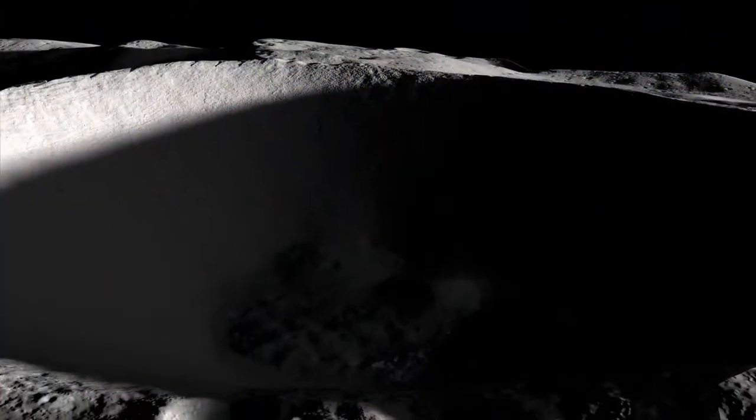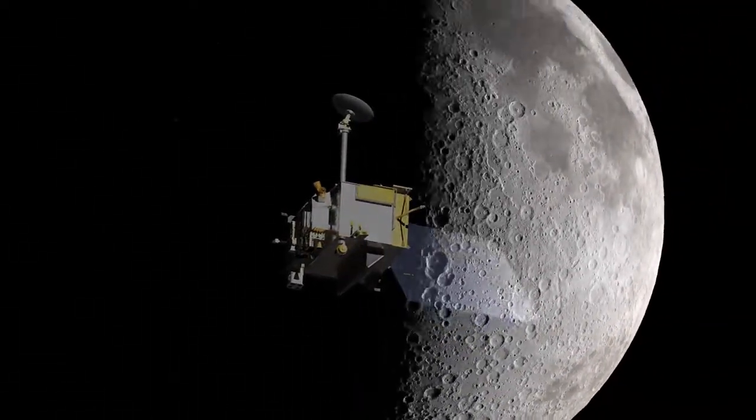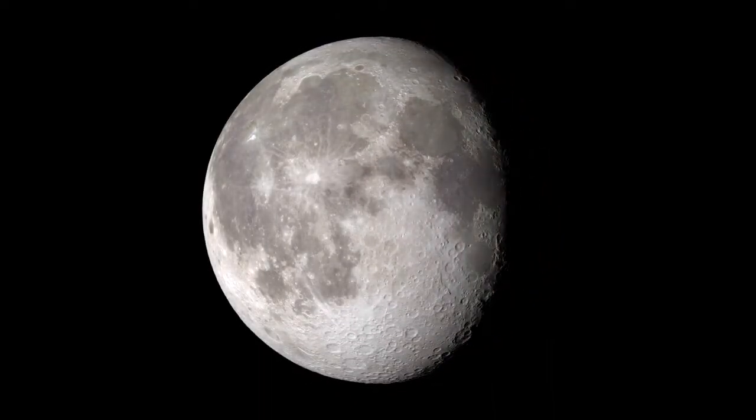So, while there are some areas on the moon that never see the light of day, LRO will keep collecting data so that we can learn more about them. And as we continue to study the moon, we'll improve our understanding of Earth's original satellite. And, pun fully intended, bring new discoveries to light.